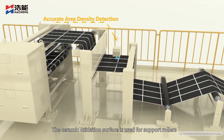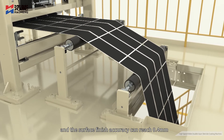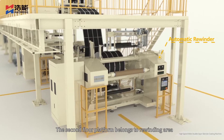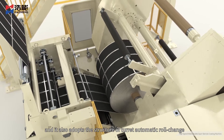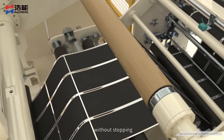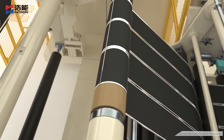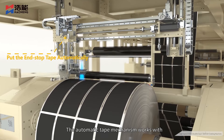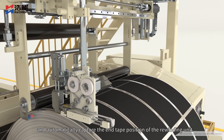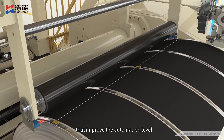The ceramic oxidation surface is used for support rollers and the surface finish accuracy can reach 0.4 millimeters. The second floor platform belongs to the rewinding area and also adopts a turret automatic roll change without stopping structure, with tension closed-loop using self-adaptive control. The automatic tape mechanism works with its press roller to stick the end stop tape and automatically capture the end tape position of the rewinding unit, improving the automation level.